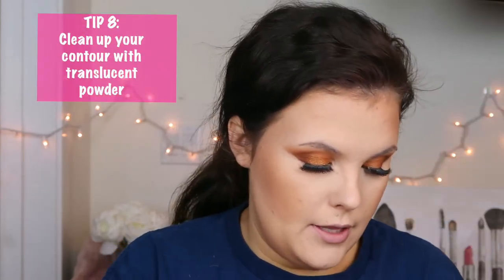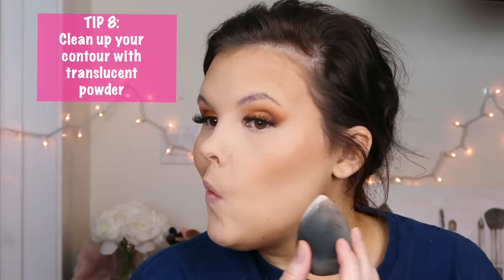Because I'm so heavy-handed, I take some translucent powder on a beauty sponge and press it into the contoured areas. If your contour already looks great you don't have to do this — but this is something I do because it really cleans up my contour and makes it look more natural.